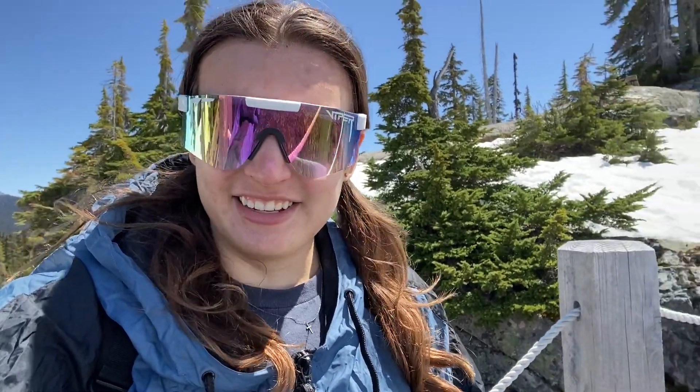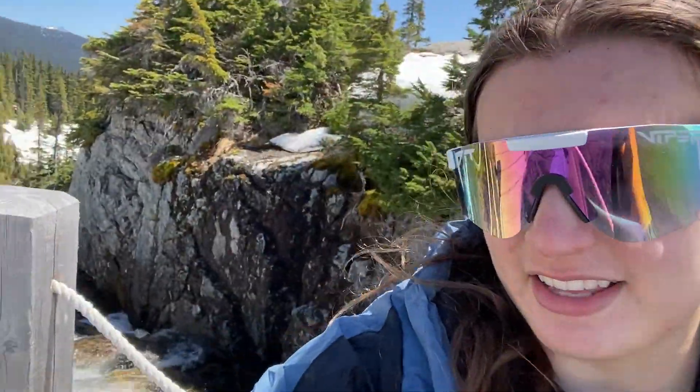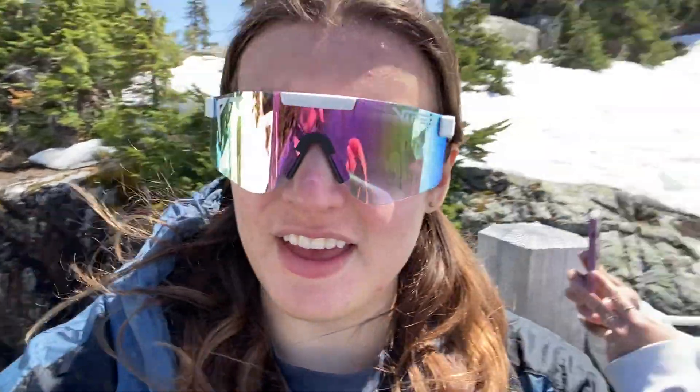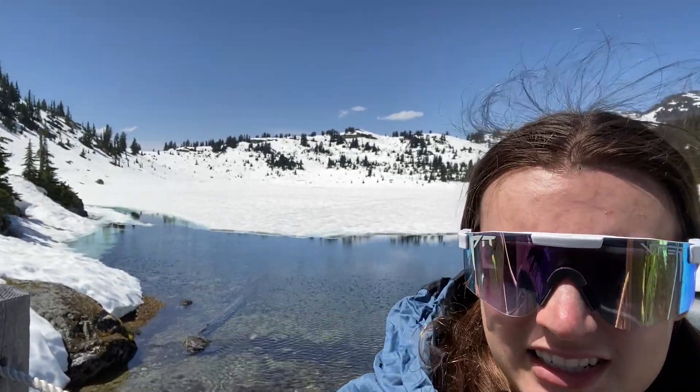Even if it's a little snowy, it's still really, really nice. Here's the creek down there. And all the way around is the wonderful view of the lake and the mountains.